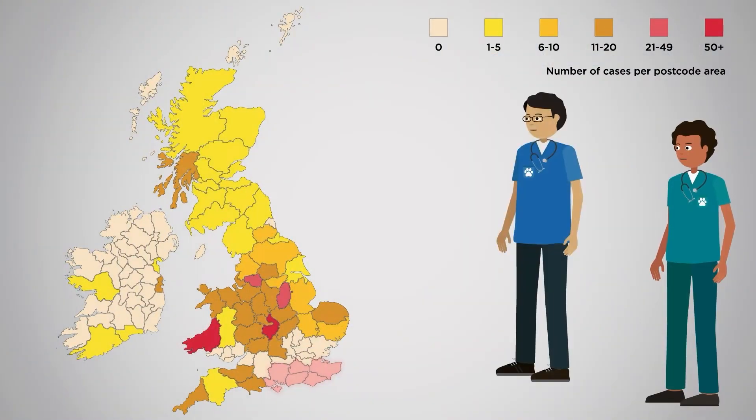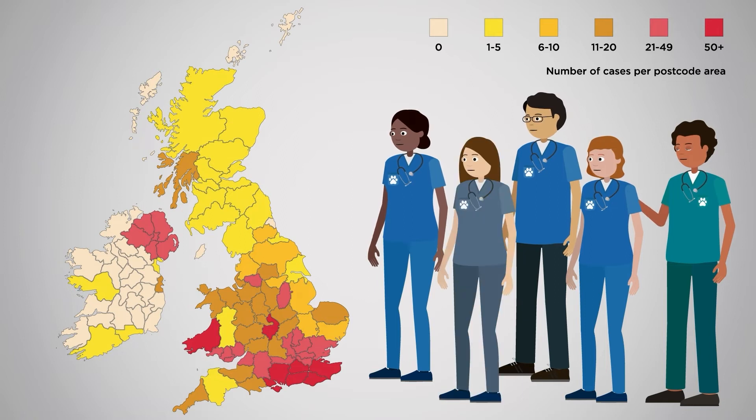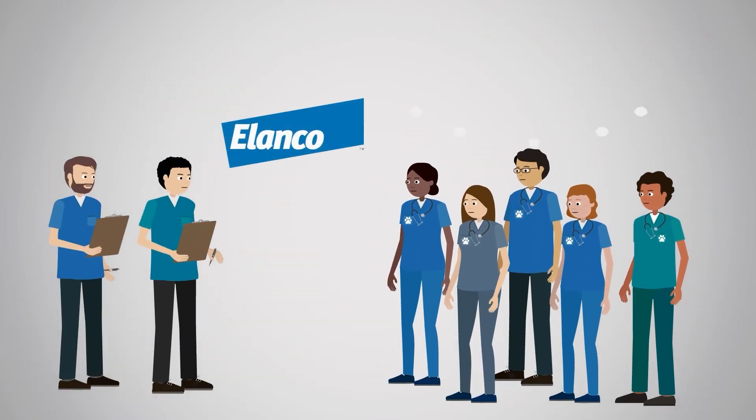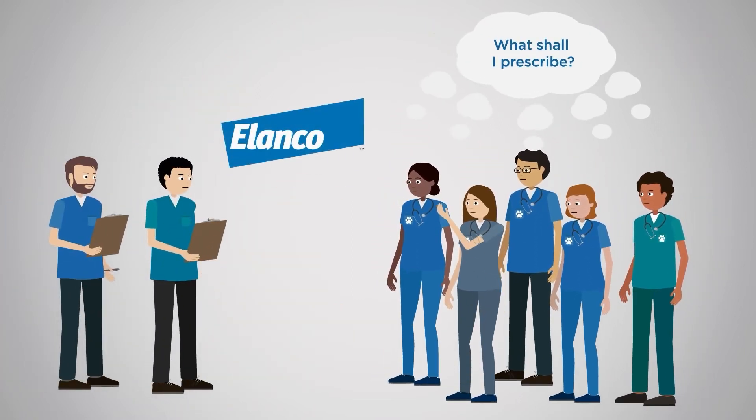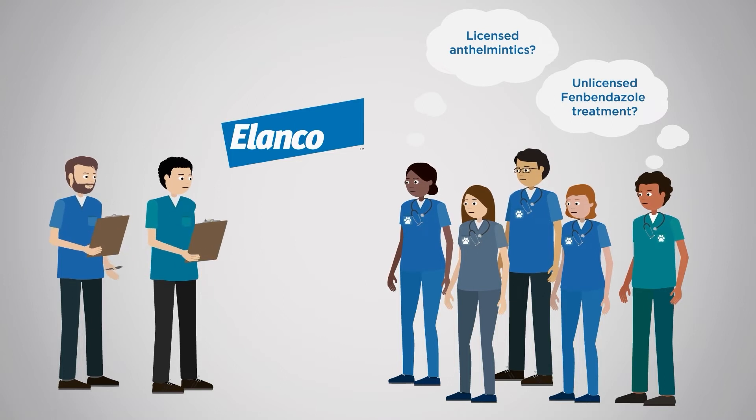This disease was first found in just a few hotspots in the UK, but more and more vets are detecting their first cases. Here at the University of Nottingham, we've been asking which treatments vets are choosing. Our initial findings show that a surprising number of vets are prescribing medicines that are unlicensed for this condition. We need to find out why.